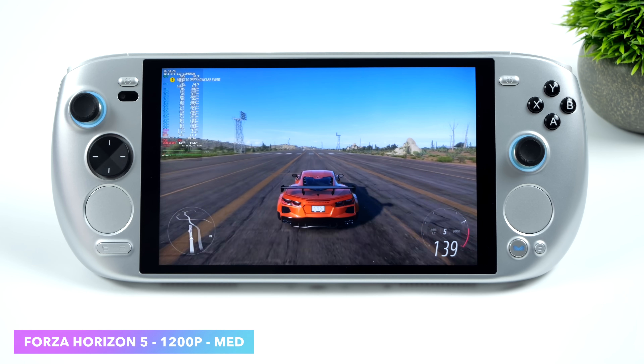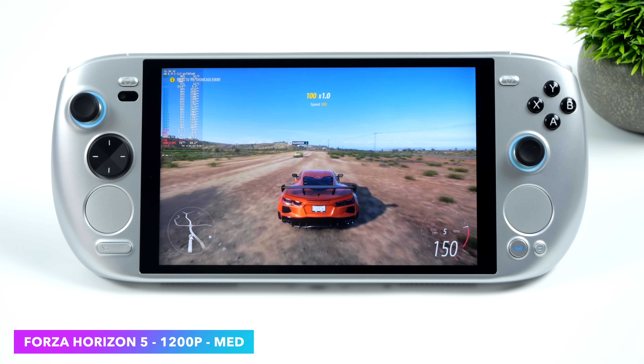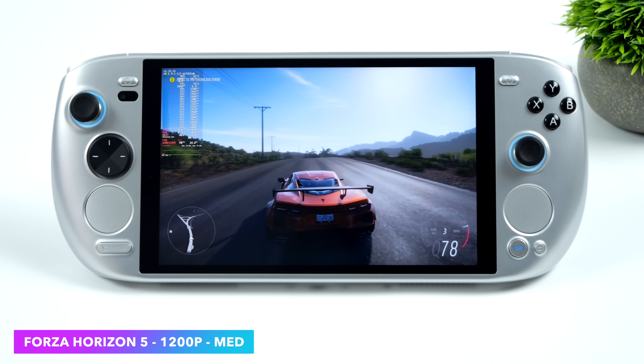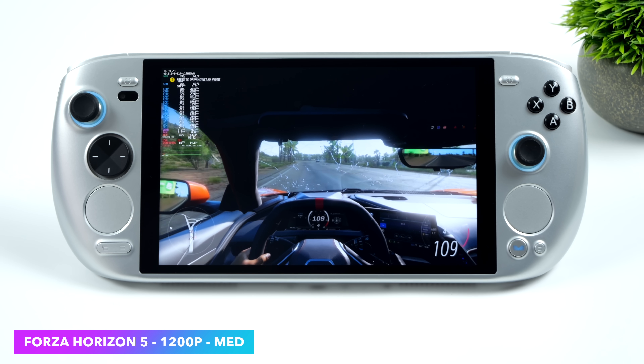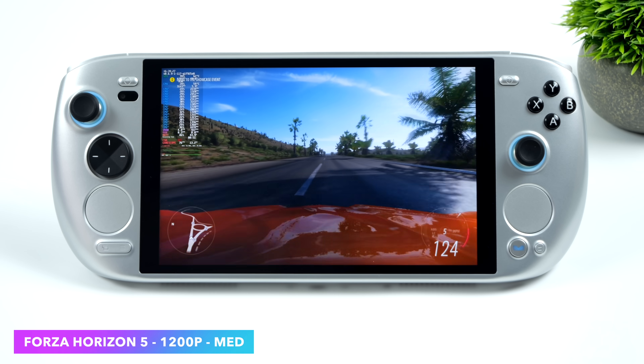I definitely wanted to throw at least one racing game in here, so we have Forza Horizon 5 at 1200p medium settings. We got an average of 82 FPS. It seems that Windows with the same settings does net much better performance out of this game, but overall it's still a really enjoyable experience in Linux.